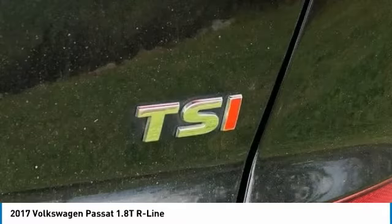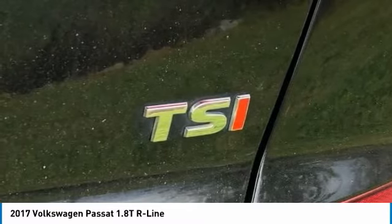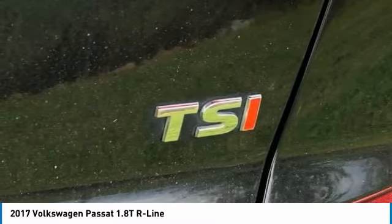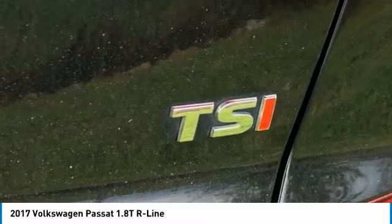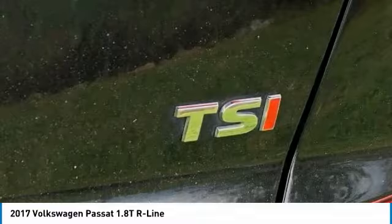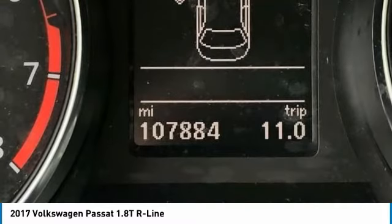2017 KBB.com 10 Best Used Cars Under $20,000. OMTN prides itself on value pricing and exceeding all customer expectations. We are conveniently located at 6061 International Drive, Chattanooga, Tennessee 37421, and we're always going to be the low price leader.